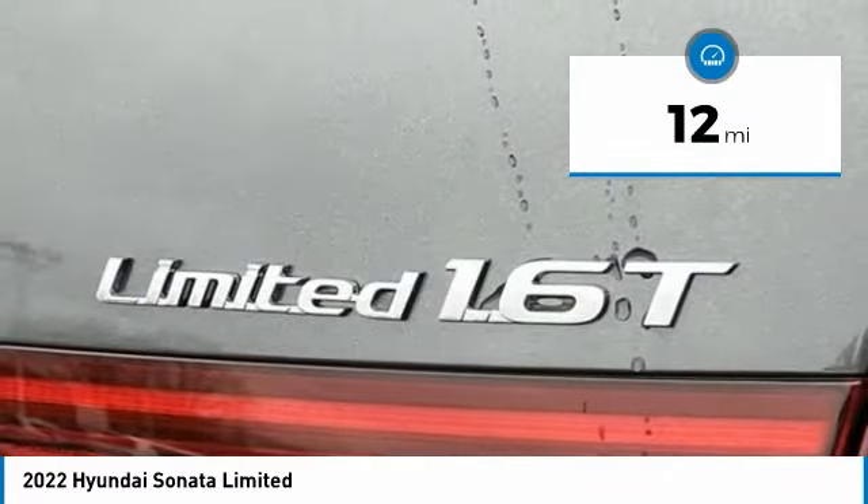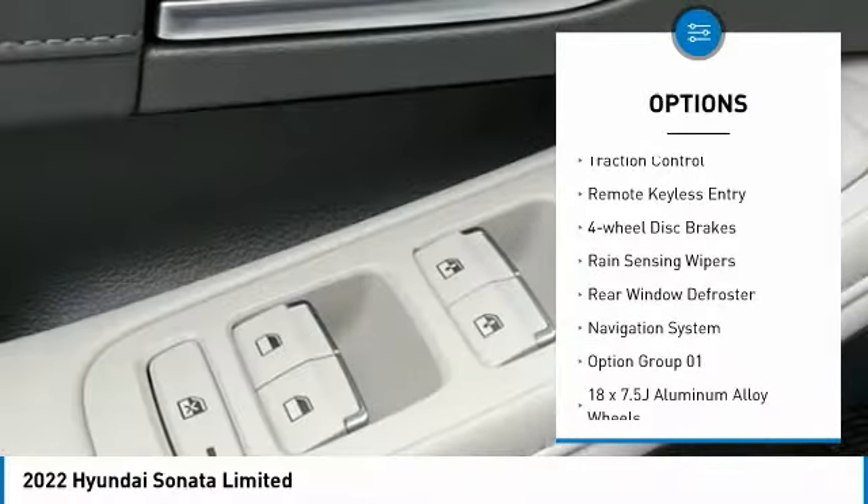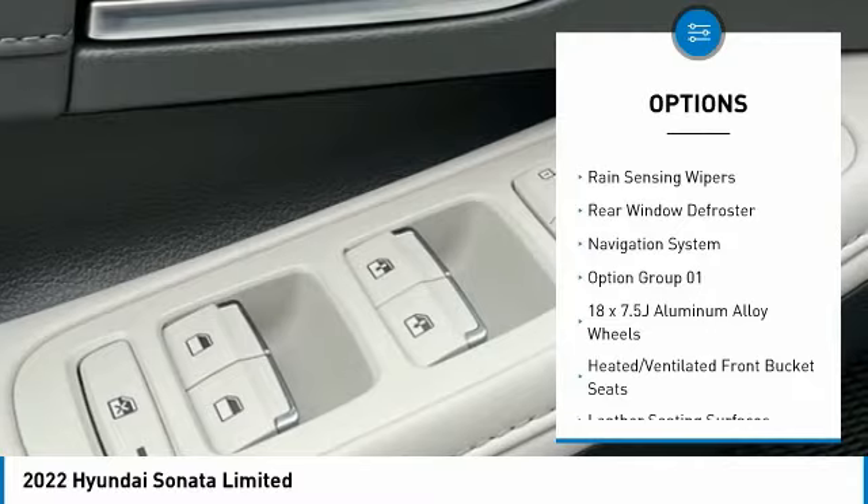Here are some of this vehicle's great options: panoramic moonroof, electronic stability control, alloy wheels, brake assist, and traction control.